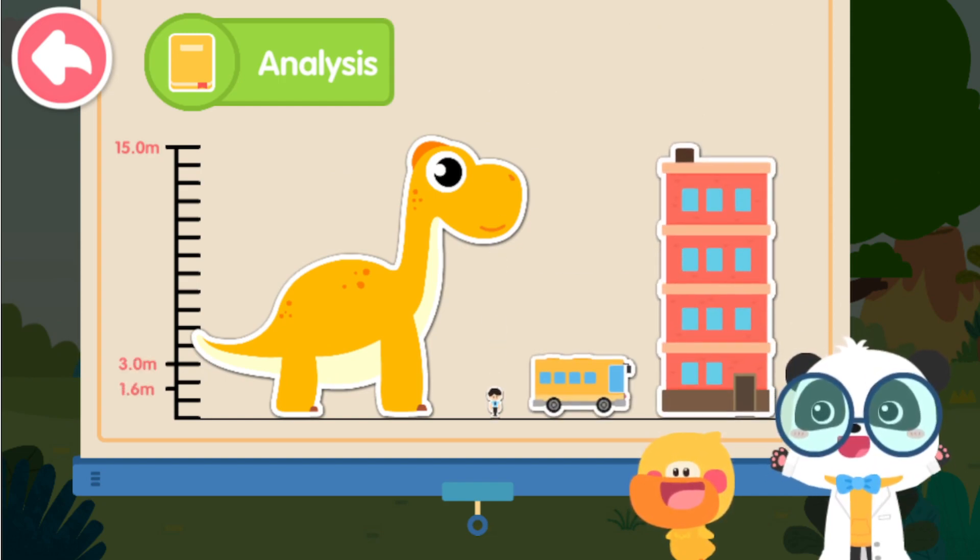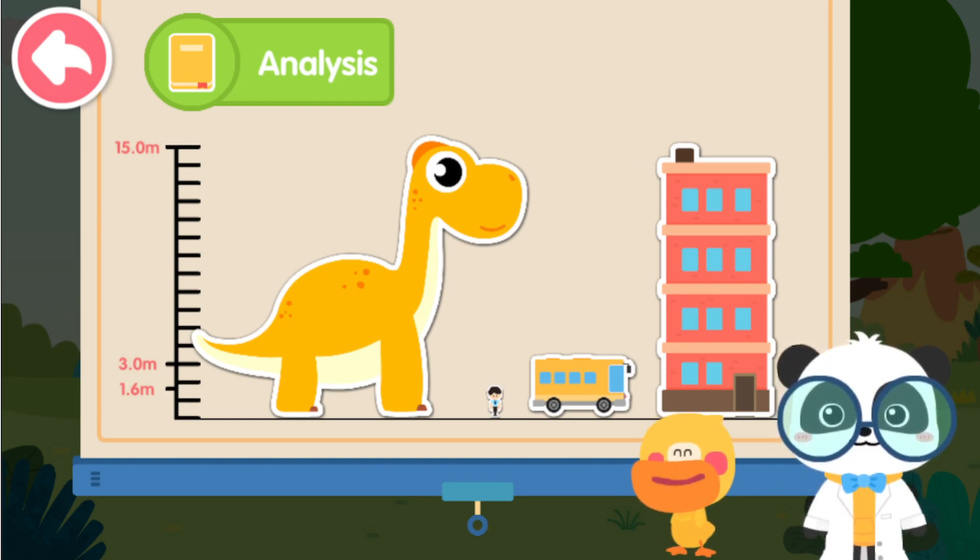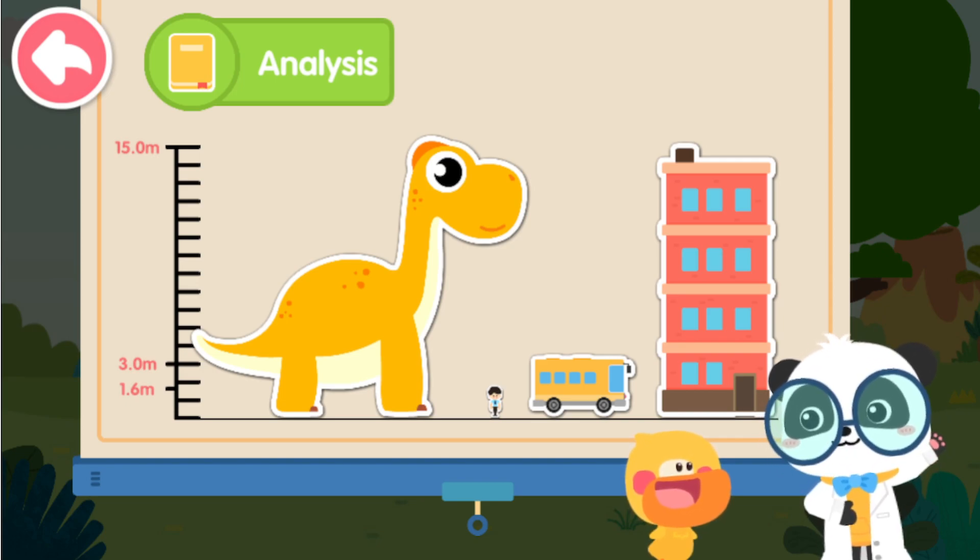This is a four-story building. This is a bus. This is a person. Wow! Brachiosaurus is so tall! As you can see, Brachiosaurus is like a mountain over a person.